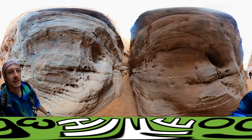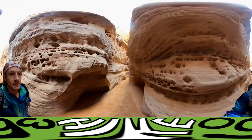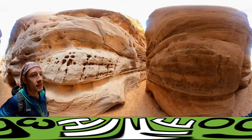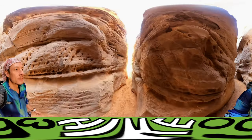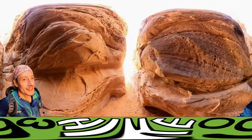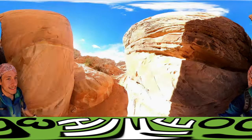So this is the slot canyon that I was talking about. Pretty fun, pretty fun. Nice and sunny on the other side.